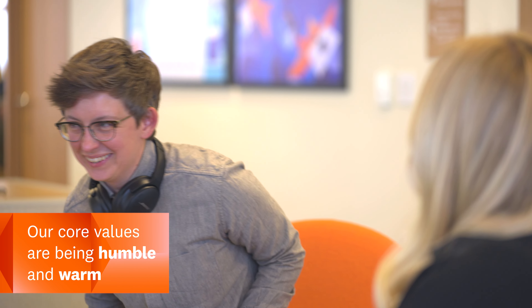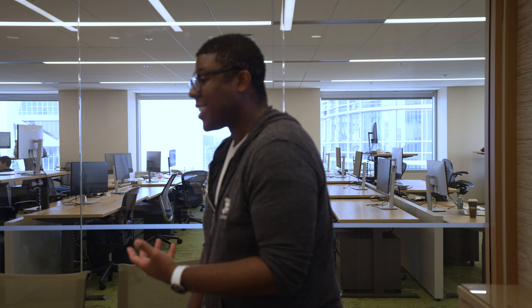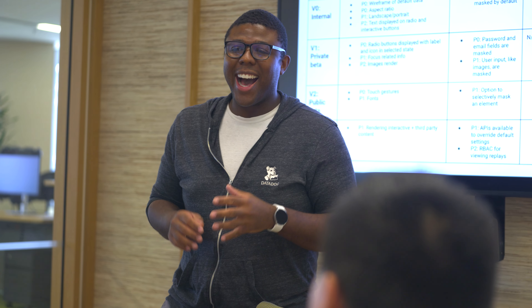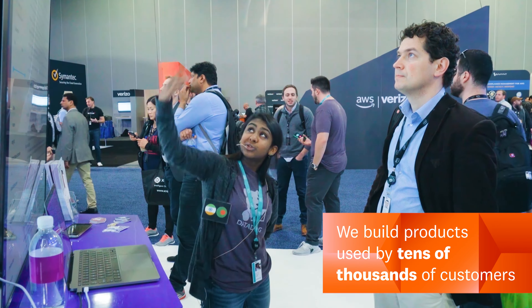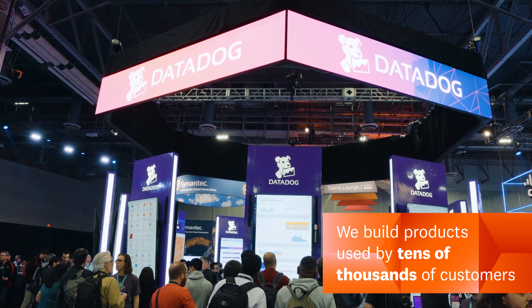I think the core values of being at Datadog is that we are very humble and warm people. Users, designers, engineers, marketers — your job is really to learn from them and to get the most out of them in order to build a best-in-class product for our users. Our customers really are at the forefront of their industries because they need to solve scale problems that they're only discovering themselves, that nobody had to deal with before. And we get to learn from them and build products for them that are going to be used by the other tens of thousands of our customers tomorrow and next year and the year after that. And that's a very exciting place to be from a product development standpoint.